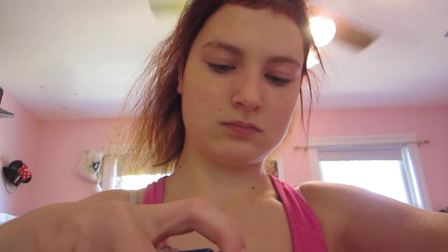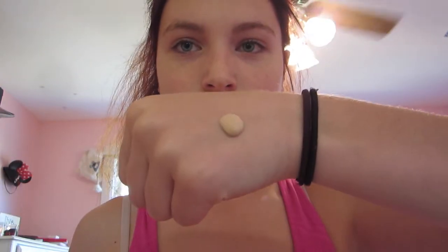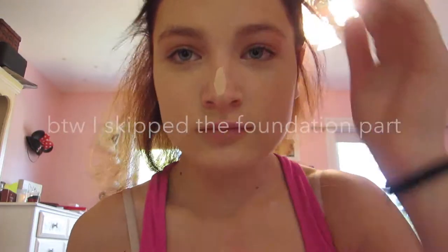I then put about a pump and a half onto the back of my hand. I tried to show you about how much I use but it really didn't work out that well. I use a pump and a half, and then I apply it to my face in a bunch of dots everywhere, and then I use my beauty blender to apply it.